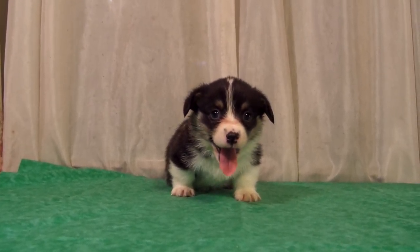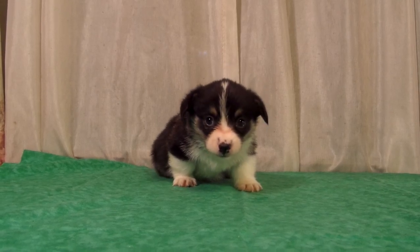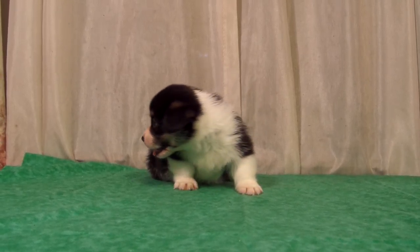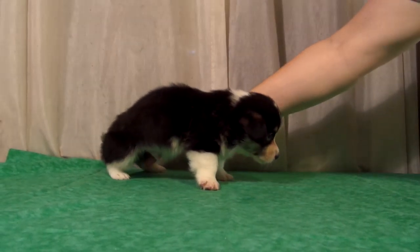This is one of the black head tri-boys from Quinn's fall 2019 litter. He has a very thin face drop, white on that side of the neck, black on the side of the neck.